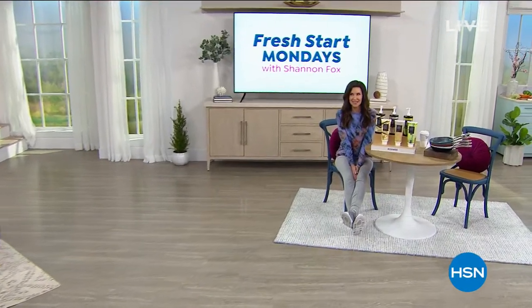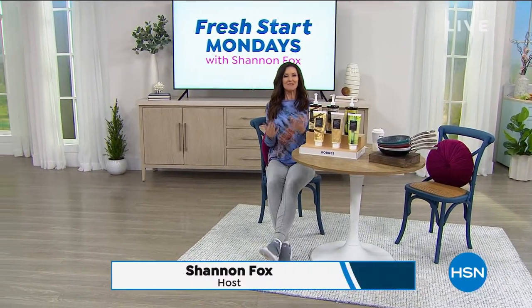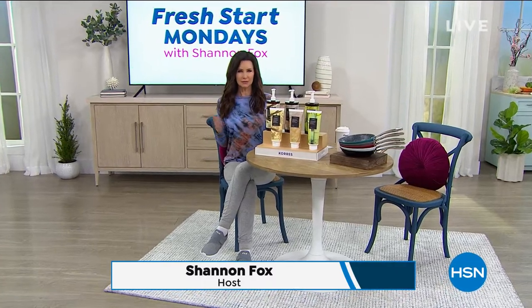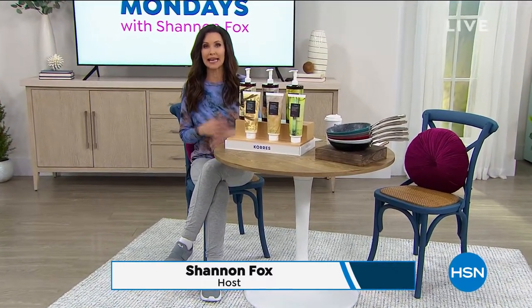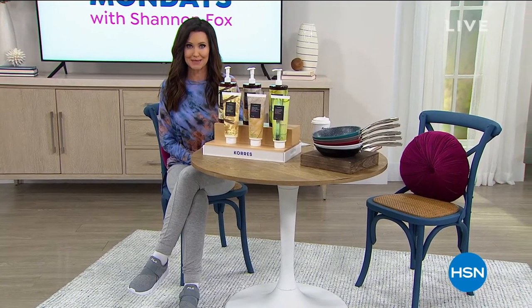Welcome to Fresh Start Mondays. Did you catch that in that little intro? I was popping on the Copper Life socks — that's our today's special. Welcome in. This is the place where you can kind of restart, reset your week. Every week you get a brand new fresh start, and we've got innovative tips and great ideas for you. Sometimes a little change can make a really big difference.